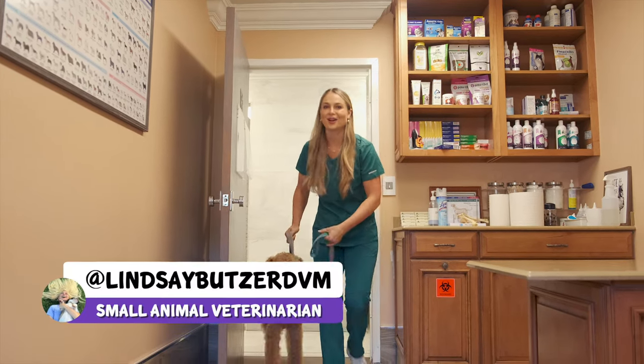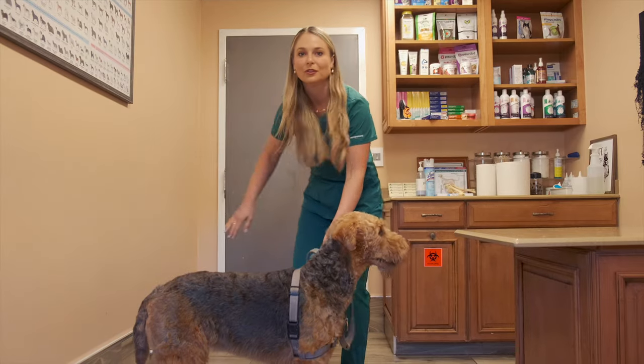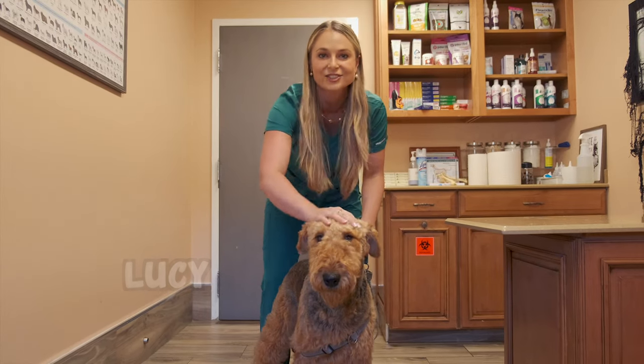What's up, guys? I'm Dr. Lindsay, a small animal veterinarian. And today, I'm here with Lucy, a gorgeous Airedale Terrier who's going to help us learn about this amazing dog breed.